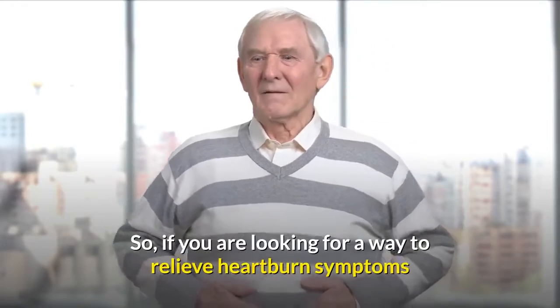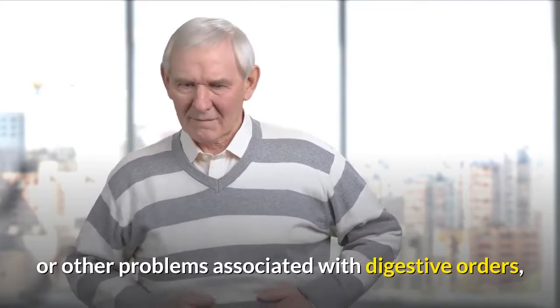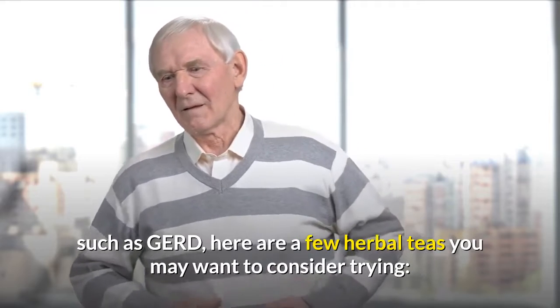So, if you are looking for a way to relieve heartburn symptoms or other problems associated with digestive disorders, such as GERD, here are a few herbal teas you may want to consider trying.